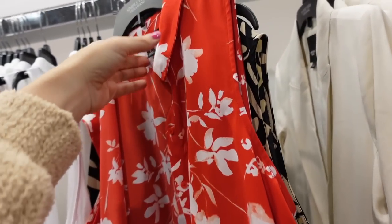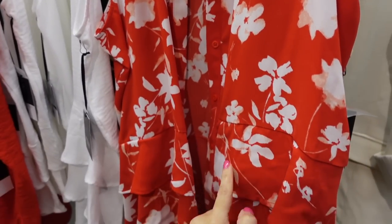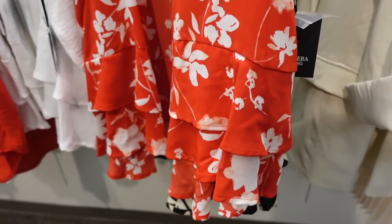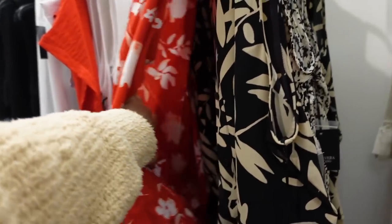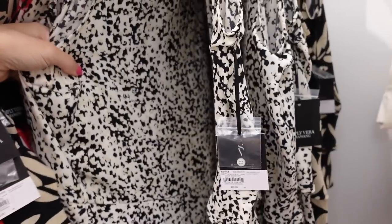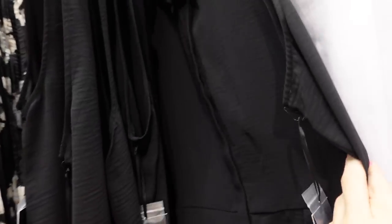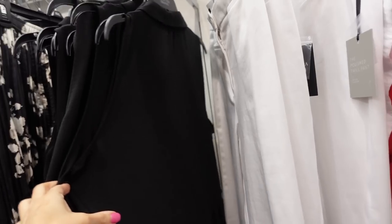Button-down peplum from Simply Vera. This one has the smaller collar, it's a full button-down, has this little tier at the bottom — two little tiers — and then it scoops in the middle, so you get some more length in the back. In this red and white floral, there's also the black and beige floral, this white and black print, and some solids — black, and this one looks like a texture. They're regularly $40, on sale for $29.99.